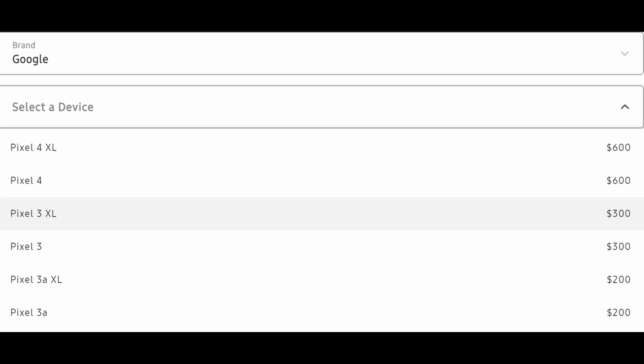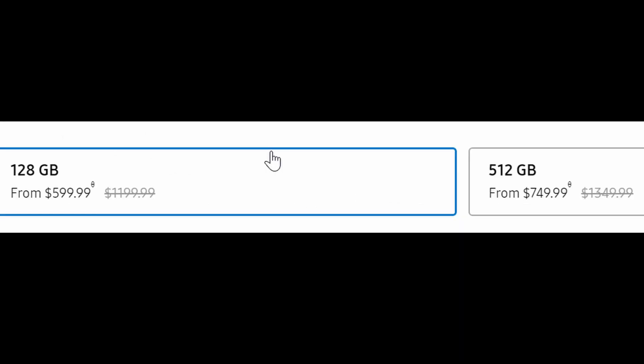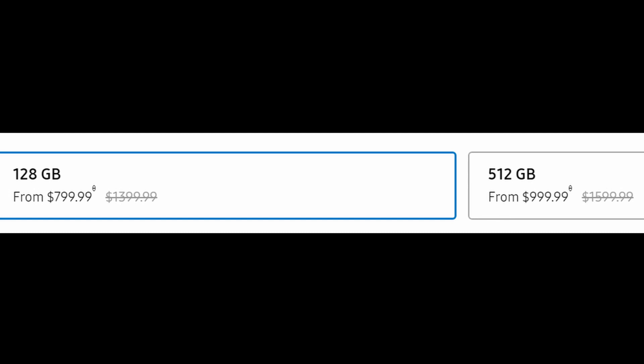The S20 5G only comes in 128GB and will be $399.99. The S20 Plus 5G comes in two flavors: $599 for 128GB or $749 for 512GB. The crossed-out prices would be $1,199 and $1,349 without any trade-in. And for the S20 Ultra 5G, it comes in 128GB and 512GB — $799 or $999 with trade-in, or real prices of $1,399 and $1,599 without trade-in.